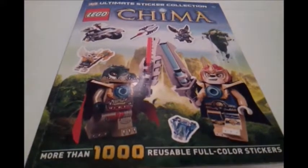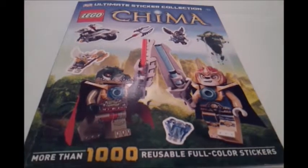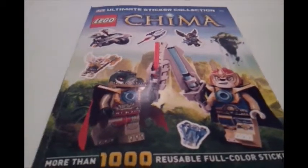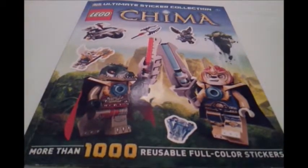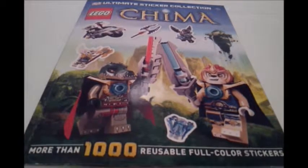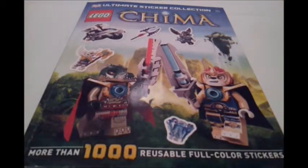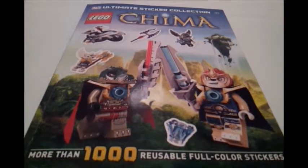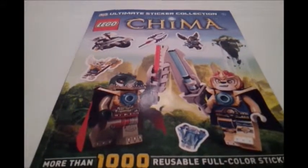All right, back up Kid Clay. Here we have the Legend of Shima Reusable Sticker Book Ultimate Sticker Collection. To find out more about the Shima Sticker Books and all these sticker books, go to DK.com.